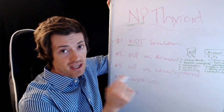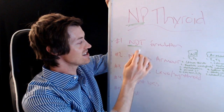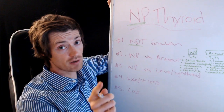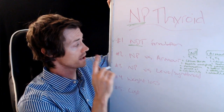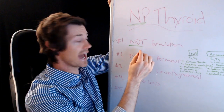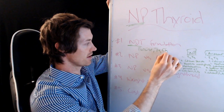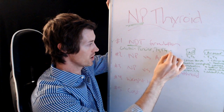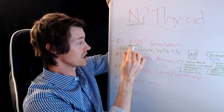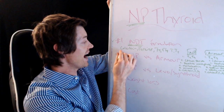The first thing to know about NP Thyroid is that it is an NDT formulation. NDT stands for natural desiccated thyroid, and refers to a class of thyroid medications that share similar properties. They are usually animal-derived — porcine — and they contain T3 and T4, as well as calcitonin, T1, and T2. These are the similarities that all formulations of NDT share, because they are formulated from the thyroid gland of animals, usually pigs.